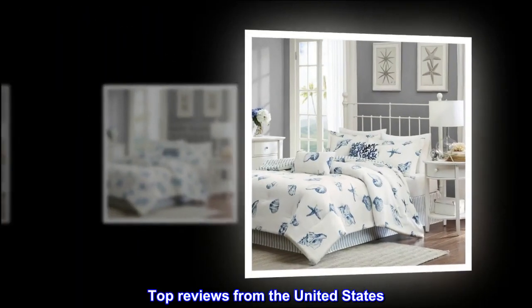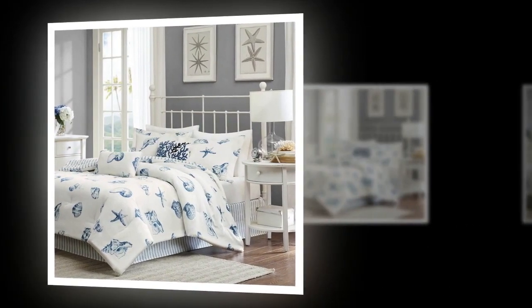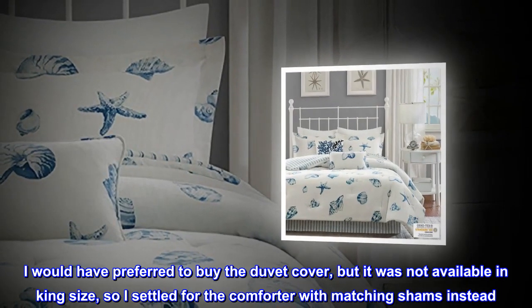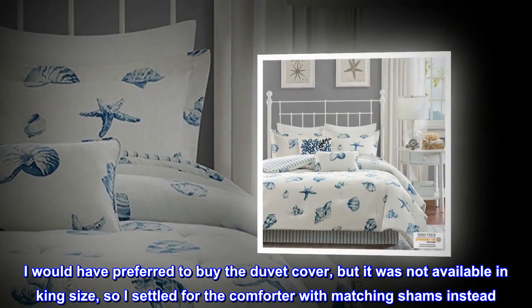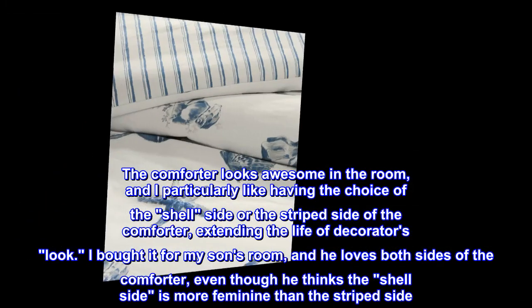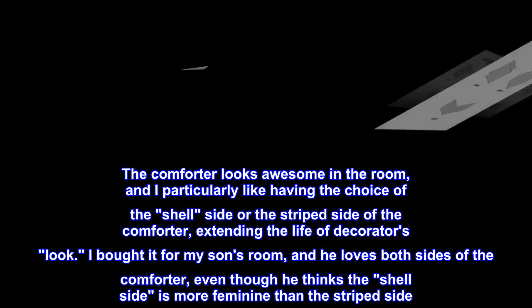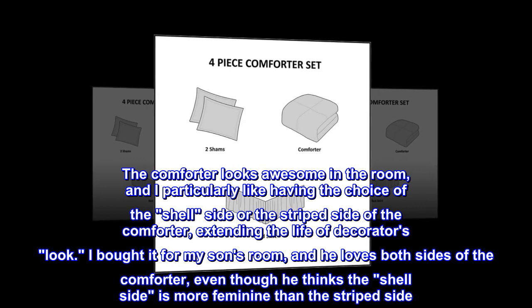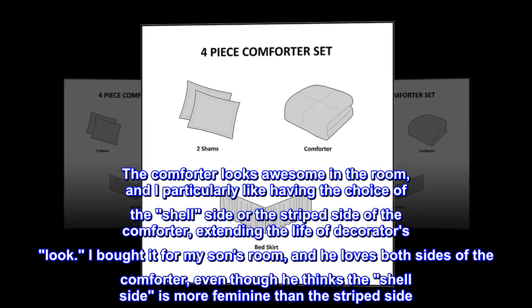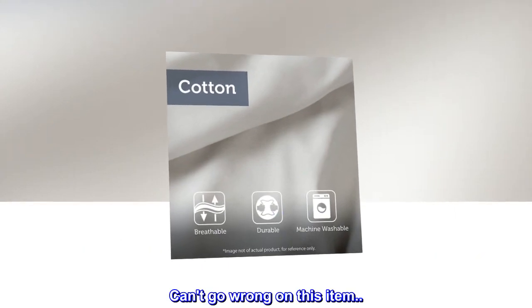Top reviews from the United States. Fantastic quilt. I would have preferred to buy the duvet cover, but it was not available in king size, so I settled for the comforter with matching shams instead. The comforter looks awesome in the room, and I particularly like having the choice of the shell side or the striped side of the comforter, extending the life of the decorator's look. I bought it for my son's room, and he loves both sides of the comforter, even though he thinks the shell side is more feminine than the striped side.